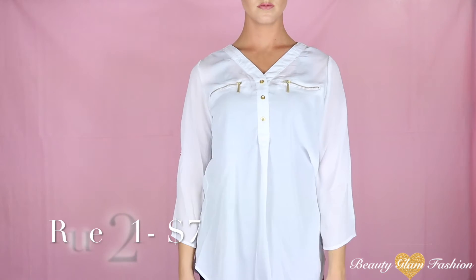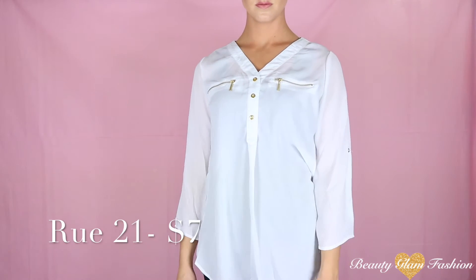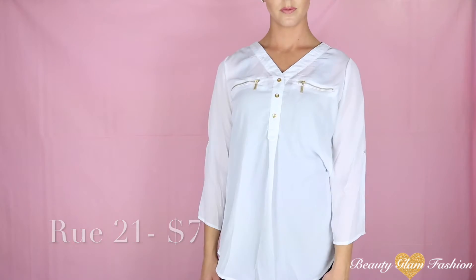Next up, another $7 silky shirt from Rue21. It's just a plain white one, but I like all of the gold accents and I feel like this will look really nice if I have a colored pair of pants and nothing to wear with it.